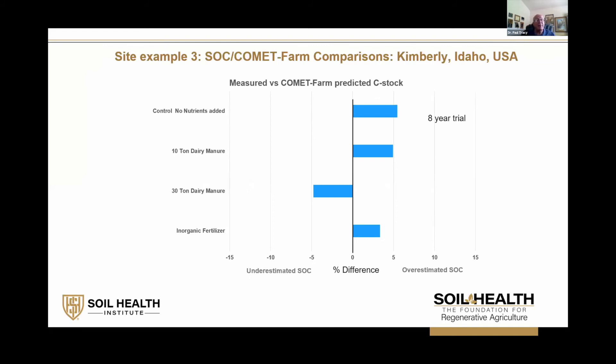We also looked at organic nutrient inputs, which definitely affect the carbon stock and help store CO2 in soils. This is a site at Kimberly, Idaho, where we looked at no nutrients, organic nutrients, versus inorganic nutrients. Regardless of the treatments, the model fell well under 15% error compared to what we actually measured. This was an eight-year trial, and the model predictions were within 5% of what we actually measured, showing strength in using something not involving direct sampling that was validated by the samples we collected.